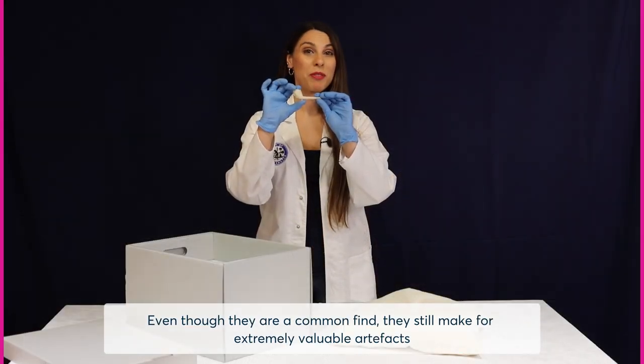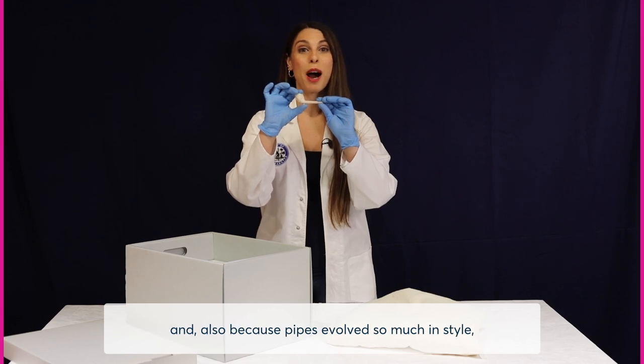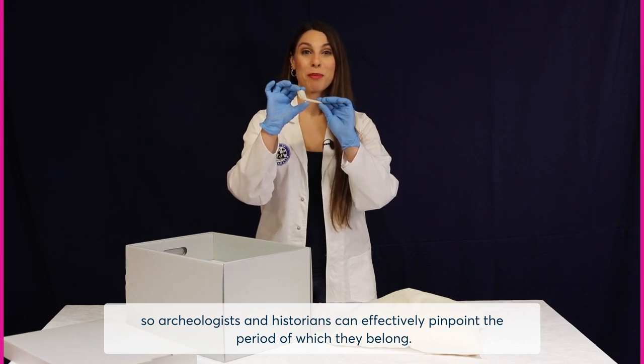Even though they are a common find, they still make for extremely valuable artefacts because they give clues to the kinds of people who used them, and also because pipes evolved so much in style that archaeologists and historians can effectively pinpoint the period to which they belong.